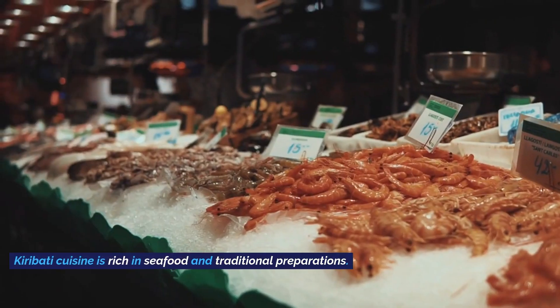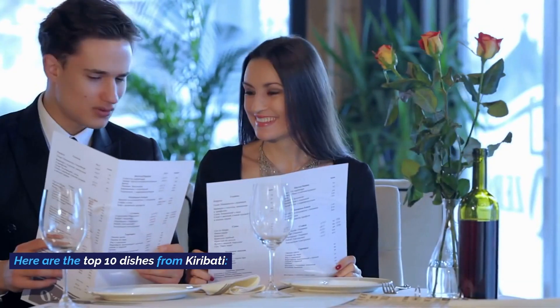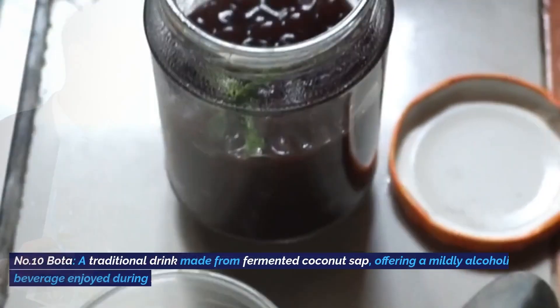Kiribati cuisine is rich in seafood and traditional preparations. Here are the top 10 dishes from Kiribati. Number one: Nohuang Bota,